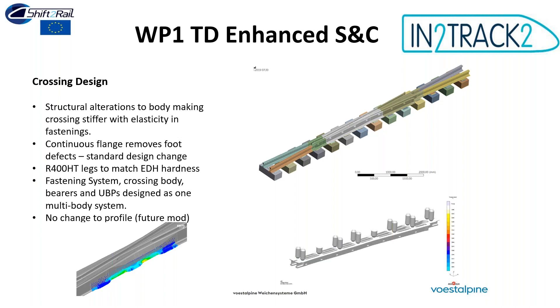The crossing design was structurally altered with a continuous foot — adopted now for five or six years. No profile changes were made here; for InTrack Three we hope to combine this with Huddersfield's new profile work. The legs use 400 HT hardness going into an EDH of approximately 330–350, giving a hardness transition from 400 HT down, slightly less than 260 hardness. The fastening system was designed to complement the crossing and under-bearer pads.